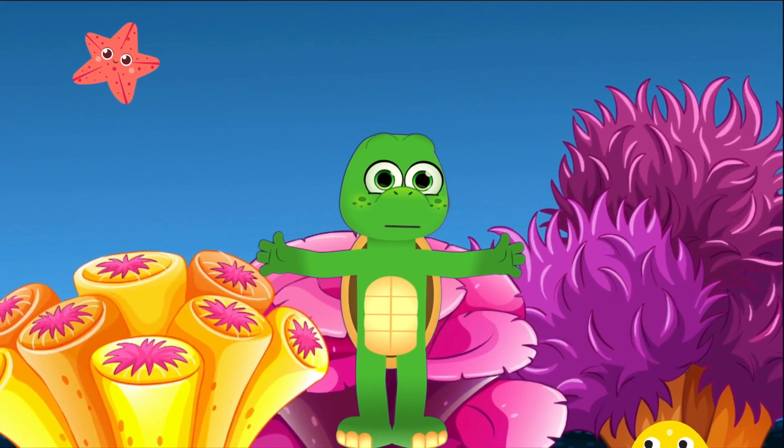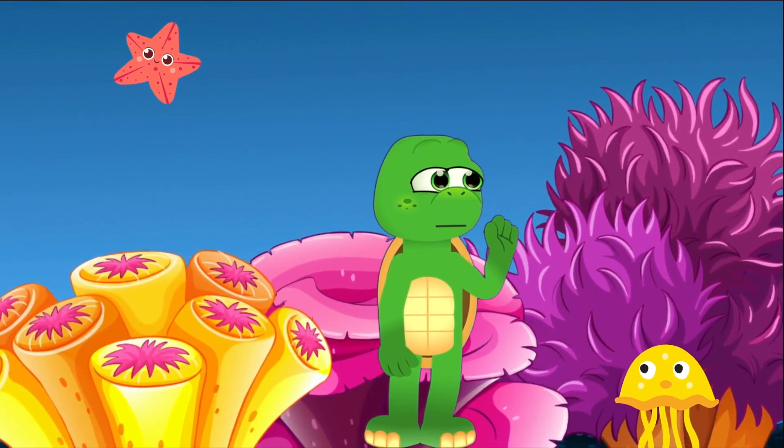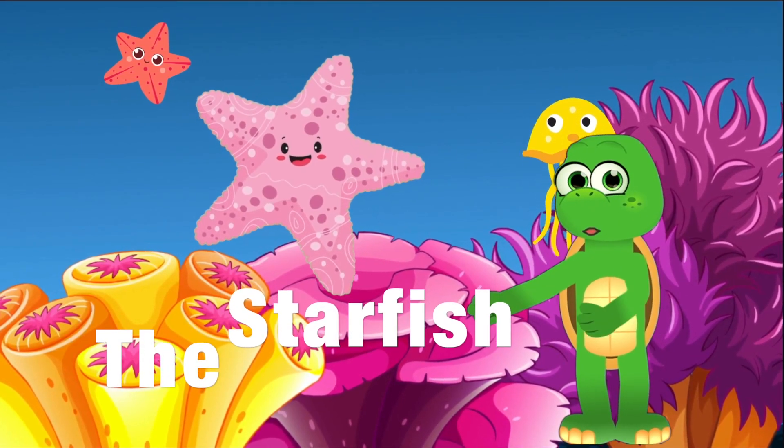Hello again, Little Explorers. Zippy here, ready to take you on an astronomical adventure. Today, we're diving into the star-studded world of starfish.